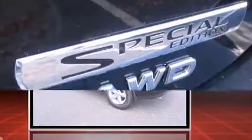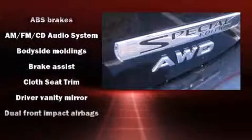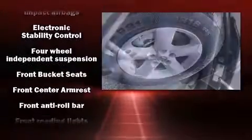Nissan prioritized fit and finish as evidenced by one-touch window functionality, a tachometer, an outside temperature display, remote keyless entry, rear wipers, and much more.